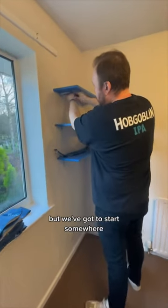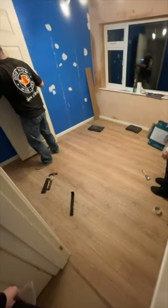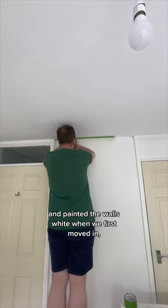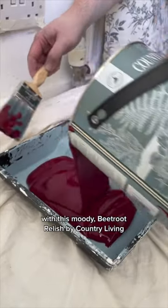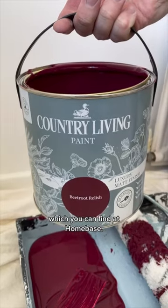Not really the vibe, but we've got to start somewhere — and that somewhere is with the walls. We already renovated the floors and painted the walls white when we first moved in, so we're able to start painting right away with this moody beetroot relish by Country Living, which you can find at Homebase.